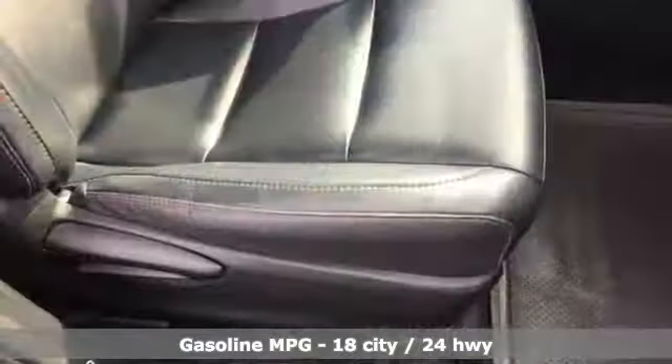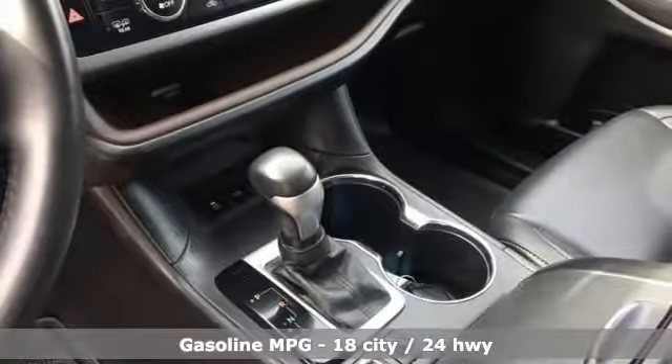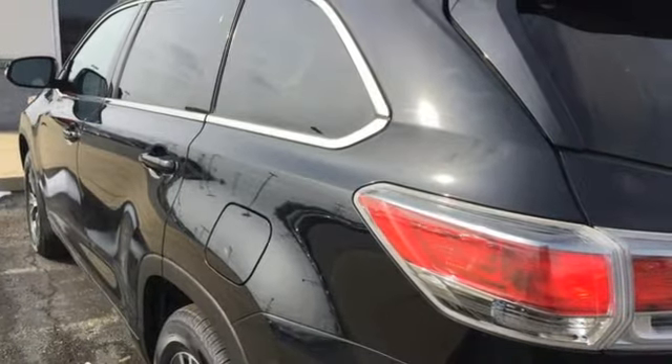It comes with the features you need, and better yet: streaming audio, power heated mirrors, front heated leather bucket seats, auto dimming rear view mirror, doors and push button start proximity key.